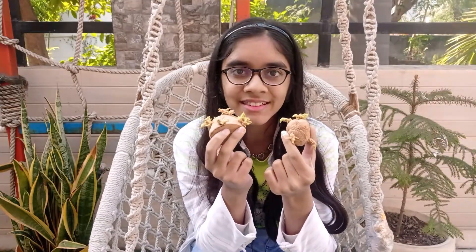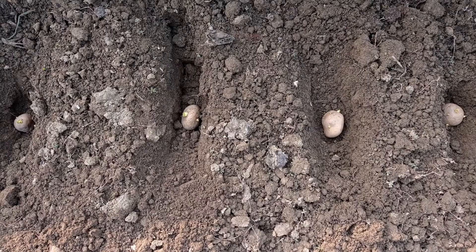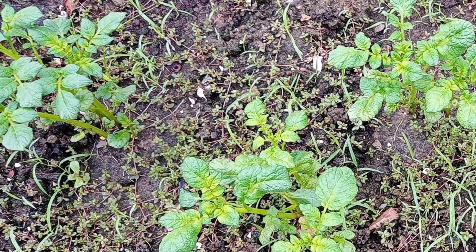You must have seen these kinds of potatoes in warm and humid weather. You can actually plant these potatoes in the ground and soon they will grow into plants. Just take some sprouted potatoes and plant them in loose and fertile soil. Soon, small plants would appear where we planted a seed potato.